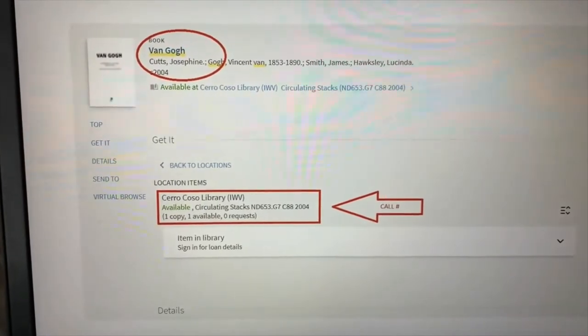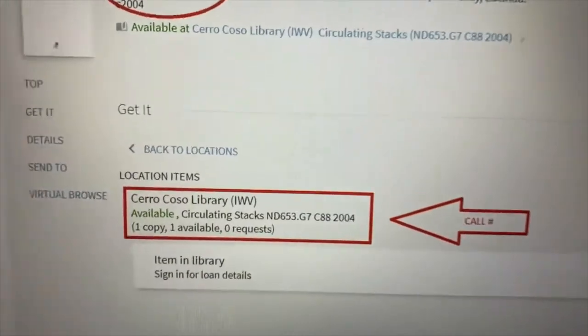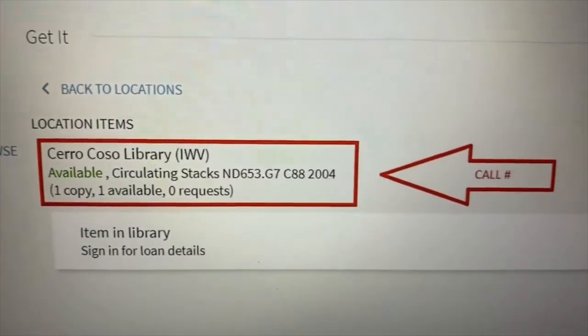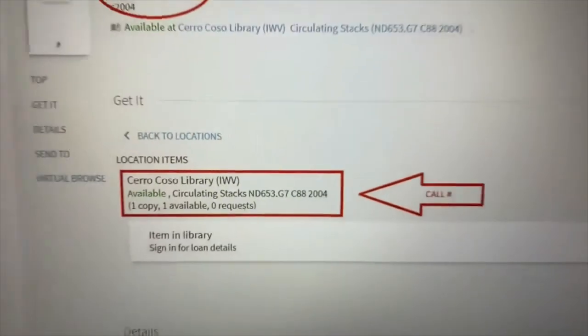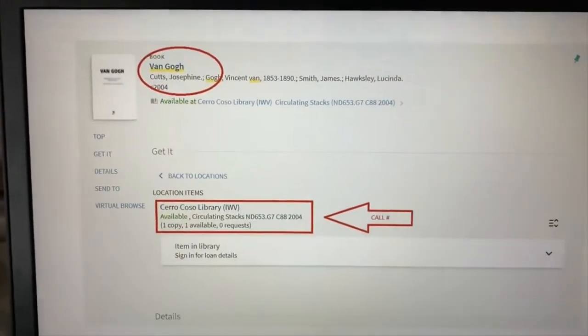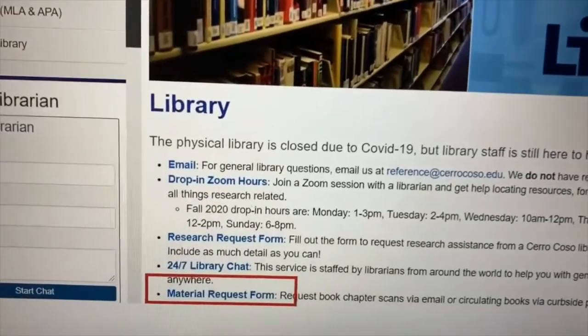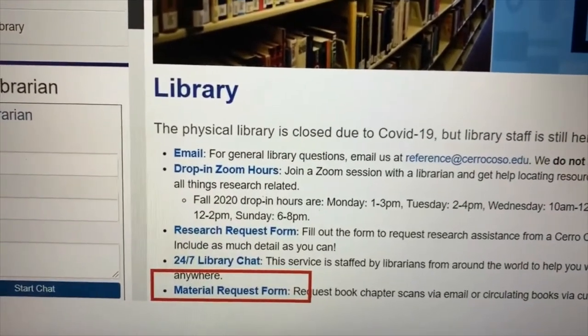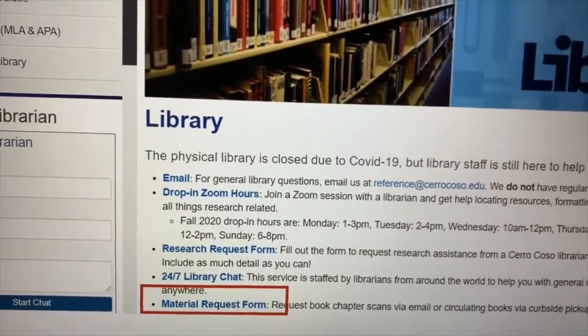Once the record for the book comes up, you'll want to jot down the title, author, and the call number — which is ND653.G7 in this case. Then go back to the library website and click on the material request form, and you'll enter in some information including your name and email. That's it!